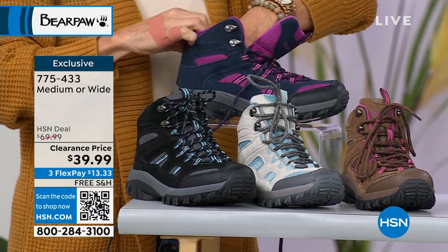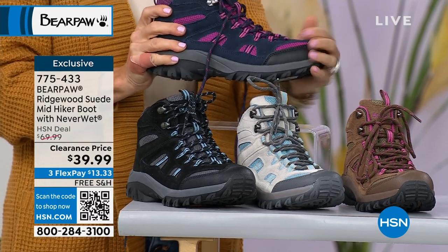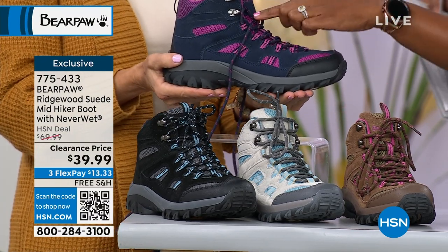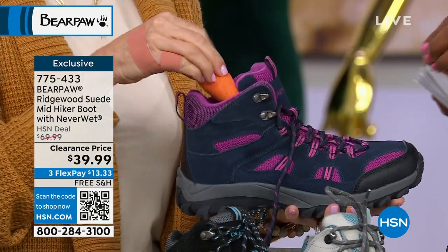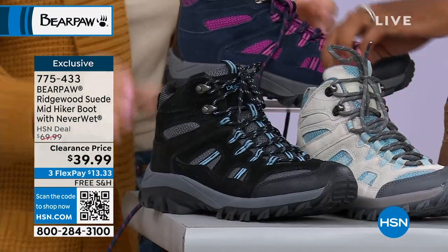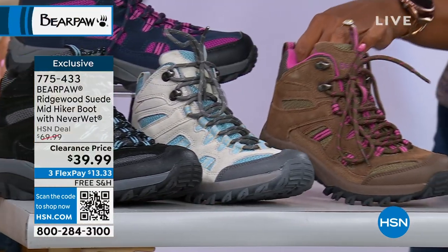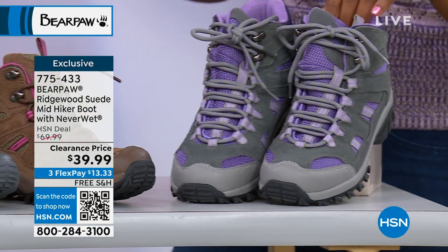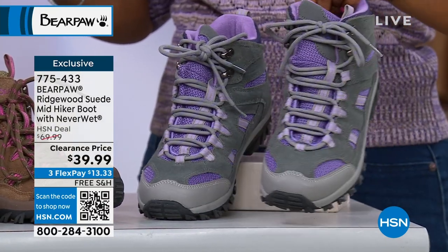These are your Ridgewood Suede Mid-Hiker Boot, also with NeverWet technology. Lots of really cool colors — the one we're showing here is called Cadet Blue. So that's going to be your blue with your orchid color. Right down front we've got black and gray. We also have Lunar Rock, always very popular. This one is called Coco Brown. And then we also have Charcoal Purple. I cannot believe these are $39.99.